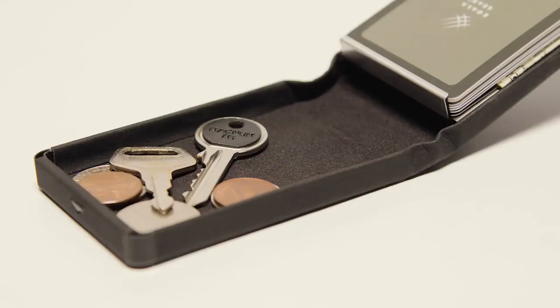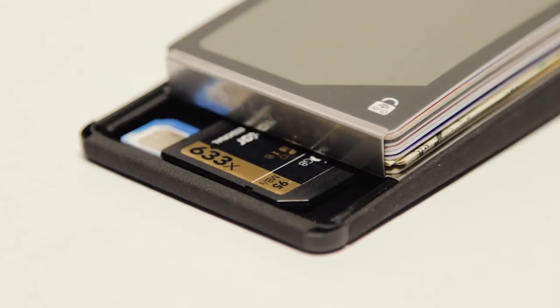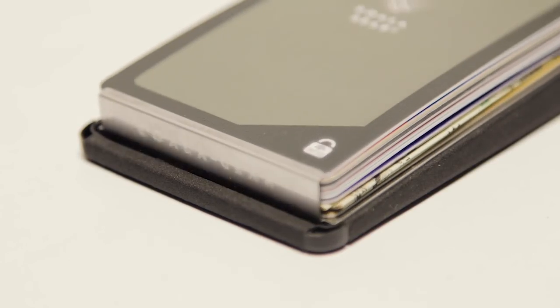From coins, to keys, to USB sticks. We've also given Gin a concealed drawer for the small items you need to keep safe.